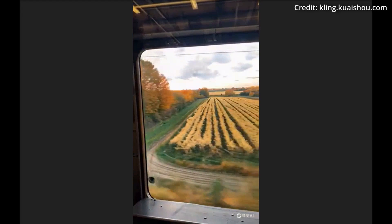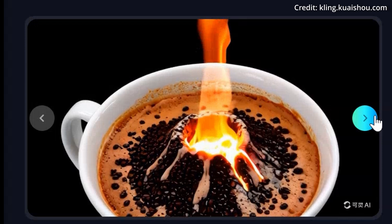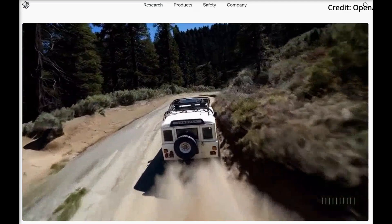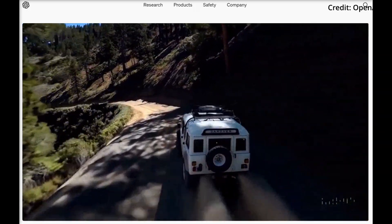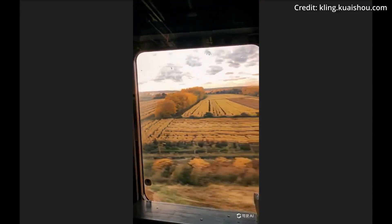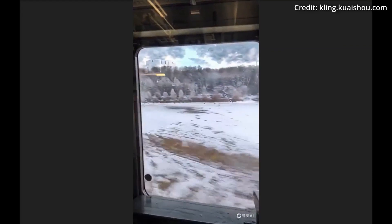The Kuaishou team also highlighted Kling's capacity to combine disparate concepts to create fictional scenes, such as a cat driving a car through a busy city, showcasing the model's understanding of spatial relationships and object interactions. This has drawn comparisons to OpenAI's Sora, which was touted as a world simulator capable of generating high-quality videos up to one minute in length. Kling appears to raise the bar higher with longer videos while maintaining physical accuracy and narrative coherence, though it's still unknown when the company plans a public release.